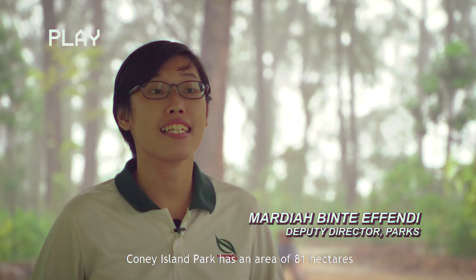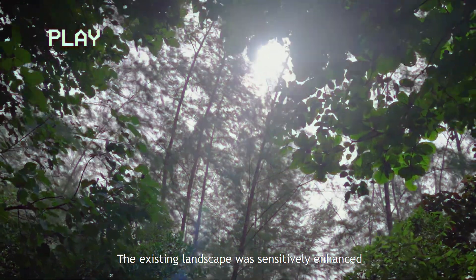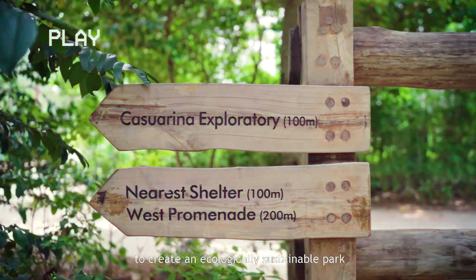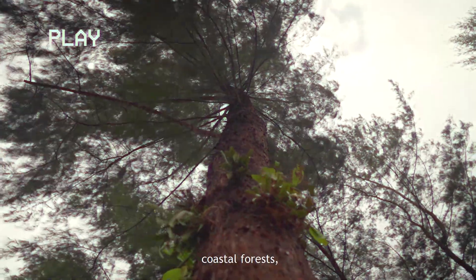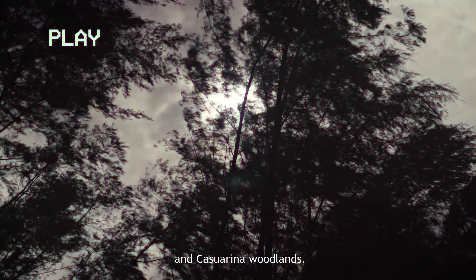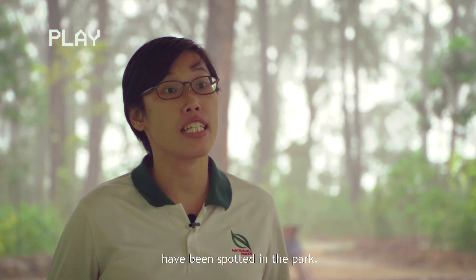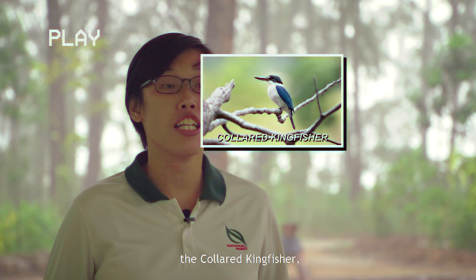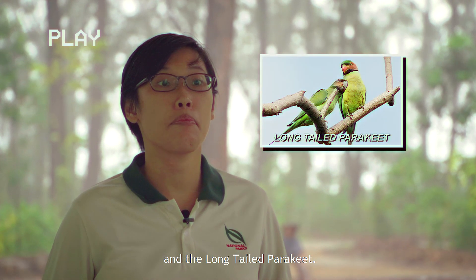Coney Island Park has an area of 81 hectares and it opened in 2015. The existing landscape was sensitively enhanced to create an ecologically sustainable park with a variety of habitats such as coastal forests, grasslands, mangroves, and casuarina woodlands. A total of 80 species of birds have been spotted in the park, for example the collared kingfisher, baya weaver, the common tailorbird, and the long-tailed parakeet.